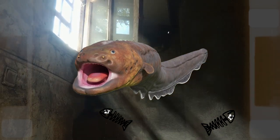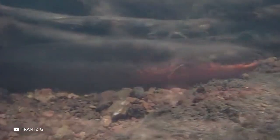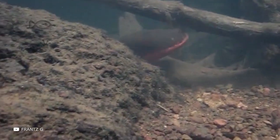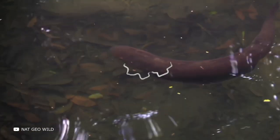But why do these animals have this ability at all? First, the electric eel uses electrical discharges to attack, to paralyze or kill its prey, which mainly consists of small fish and other small animals. Moreover, the electric eel also uses its electrical superpowers as a method of aggressive defense.